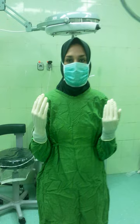A surgical technologist, also called a scrub, scrub tech, surgical technician, or operating room technician, is an allied health professional working as a part of the team delivering surgical care.